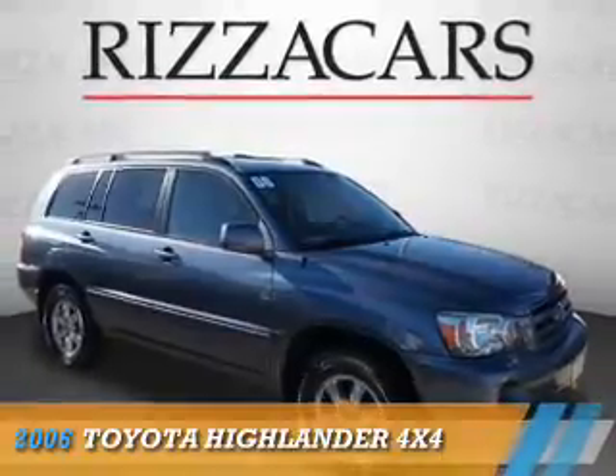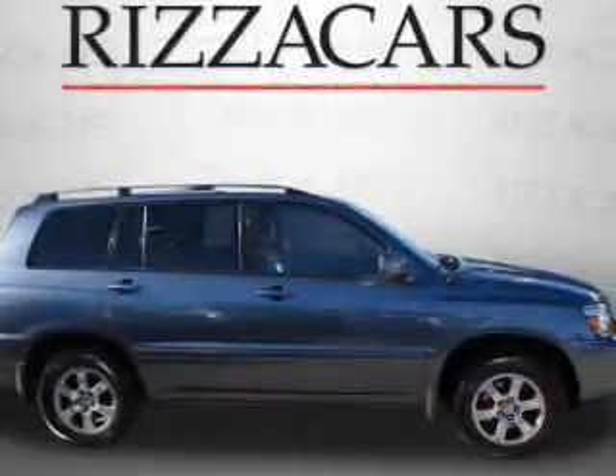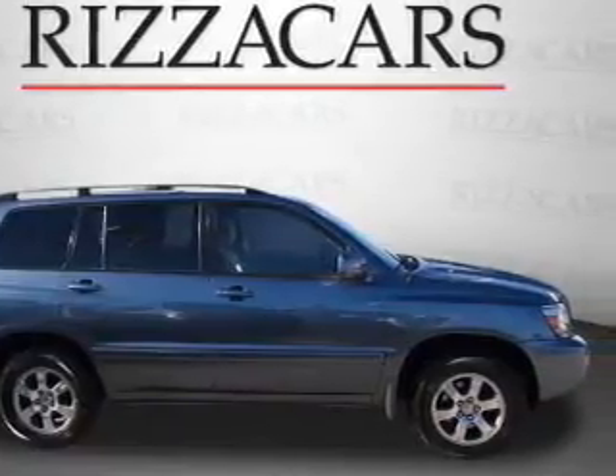Presenting the 2006 Toyota Highlander. It's powered by all-wheel drive, a six-cylinder engine, and an automatic transmission.